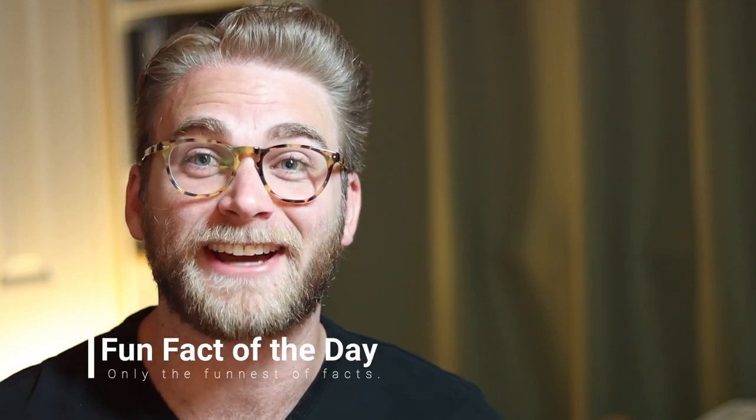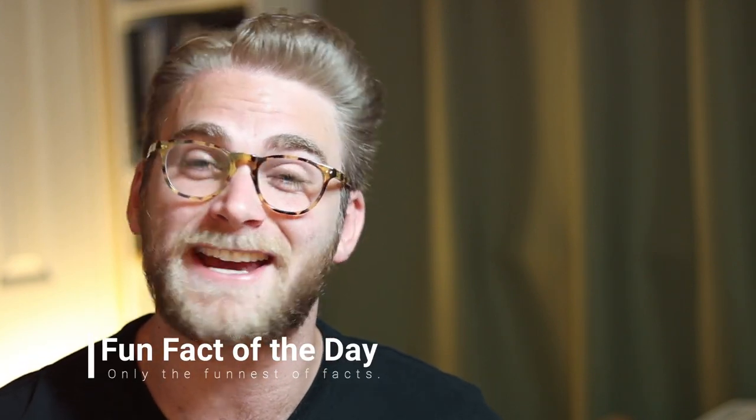What's up guys? James here with Fun Fact of the Day. Hope you guys are having a great day, learning lots, and of course, getting stuff done.